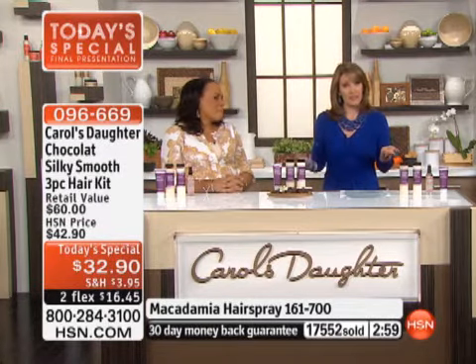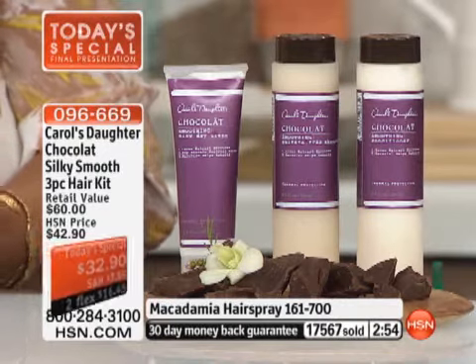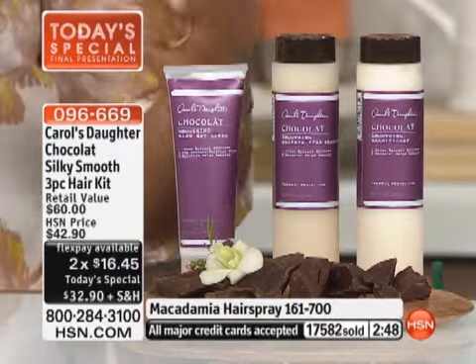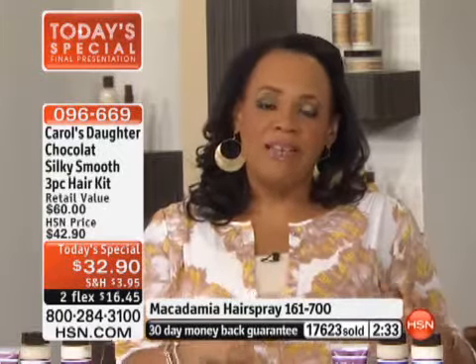How many people can relate to that — trying to comb through hair and the comb gets stuck or breaks? This is great that you can use these products on your children. We've had many callers today talk about using them on their children. Ages, hair textures, colors, lengths — anyone. If you have hair on your head and you don't want frizz, flyaways, and you want it smooth, you will love Chocolat.